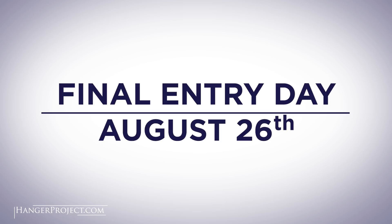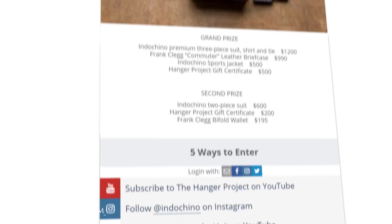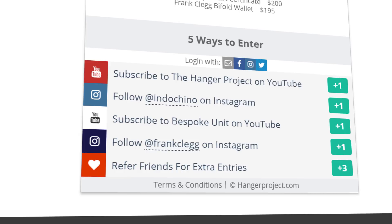Thanks, Paul. The final day to enter our contest is August 26th. Two lucky winners will be chosen at random and contacted via email. Remember, the more entry methods you complete the higher your chances are of winning. Take that URL and post it on your social media and try to get as many people participating as possible. I'm Kirby Allison — thanks for joining us and good luck.